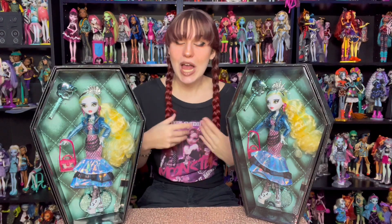I finally got the new Haunt Couture Laguna Blue doll. I am an in and an out of box collector, so this one will be staying in box for all eternity, and this is the one that I will be opening. So I have all the Haunt Couture dolls now — two of every single one.